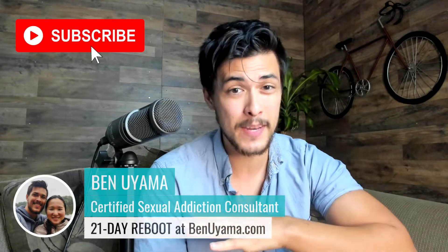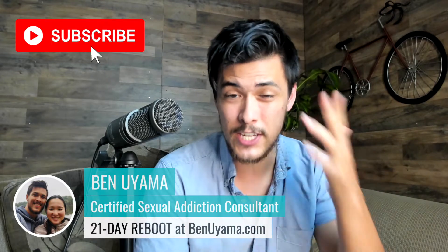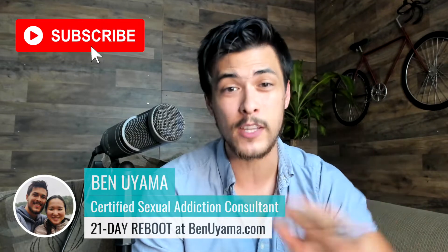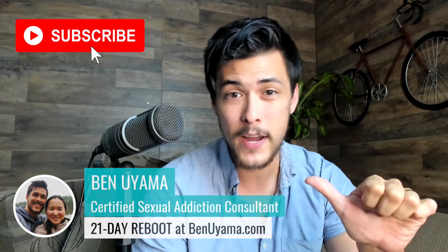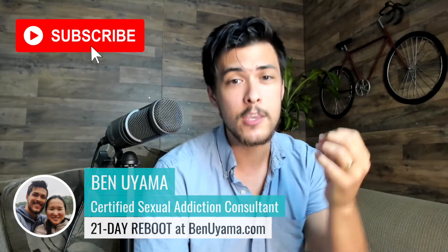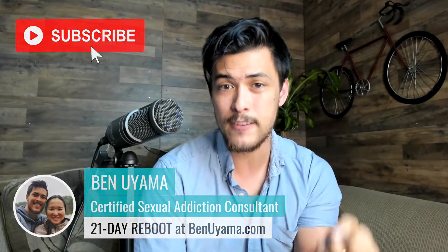Benji here, helping good folks just like you eliminate porn completely so that you can start achieving more through better focus, more confidence, and better drive in your life. You can have anything — more money, a better body, better health, better relationships, better communication — whatever you want in your life, you can have it when you get this area of your life in check.